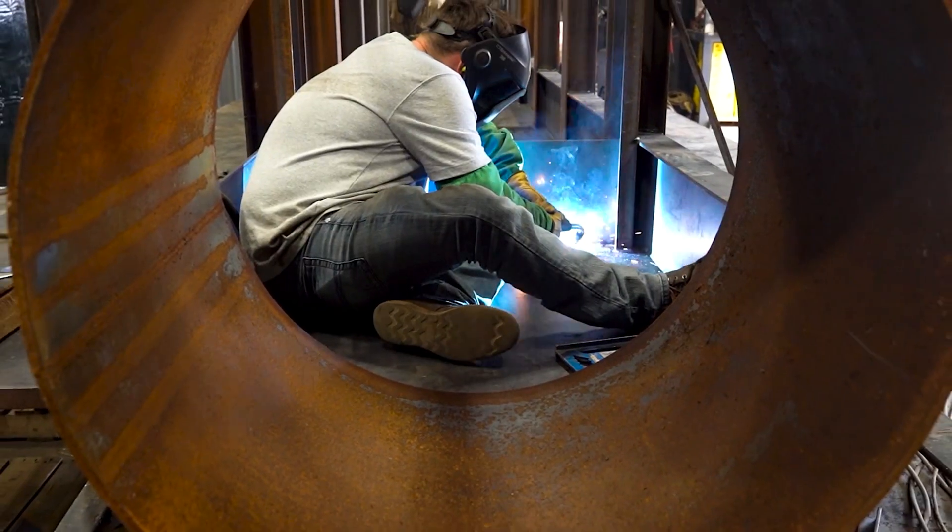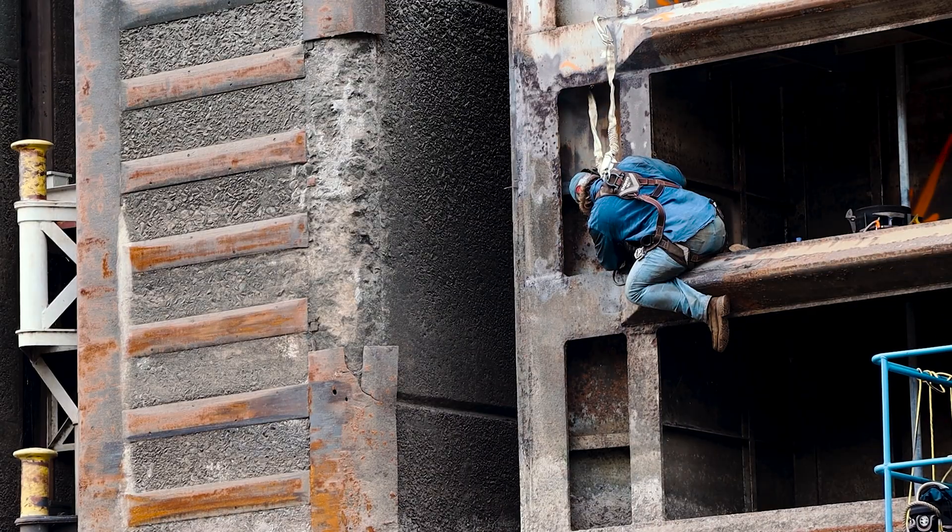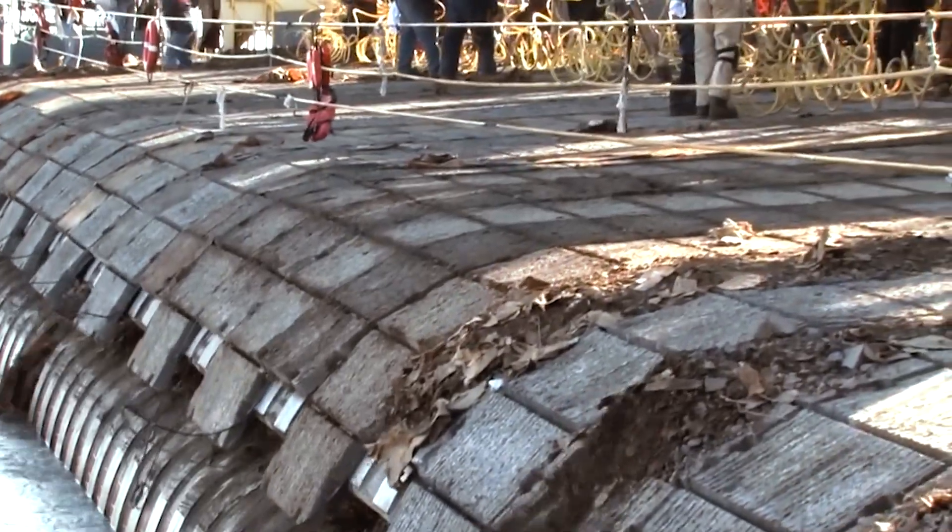Their work ranges from fabricating precision parts on site to repairing lock gates damaged by tow strikes to stabilizing riverbanks with articulated concrete mats.